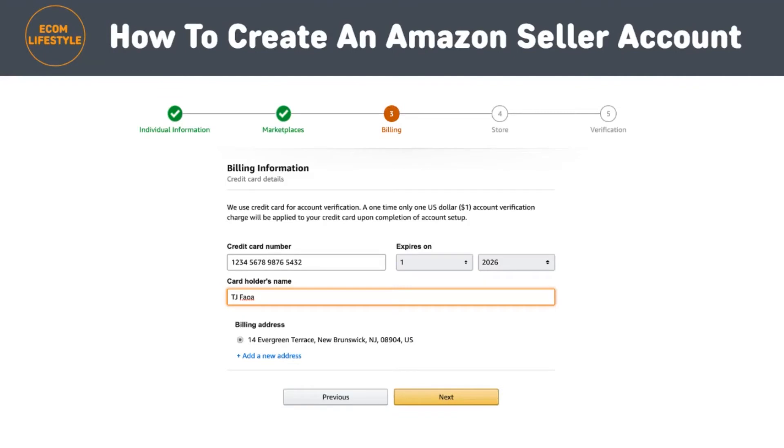In step eight you need to enter your billing information. This is another way Amazon is verifying a potential seller's identity, as they want to make sure their credit card information is valid. After you've chosen your marketplaces, you'll be asked to enter the number and expiration date of one of your credit cards, as well as the name that appears on that card. When you're done, click 'Next' at the bottom of the page.